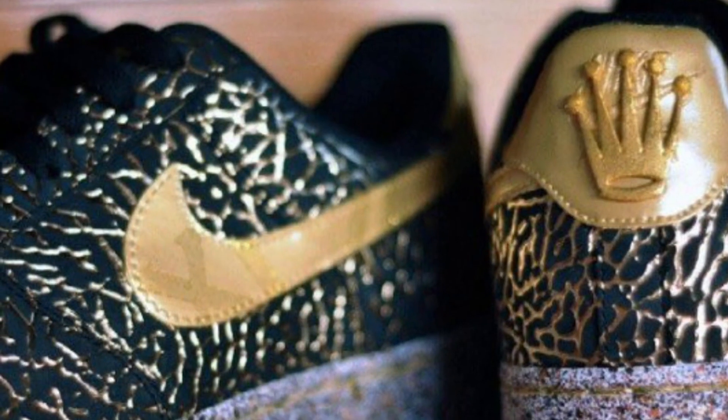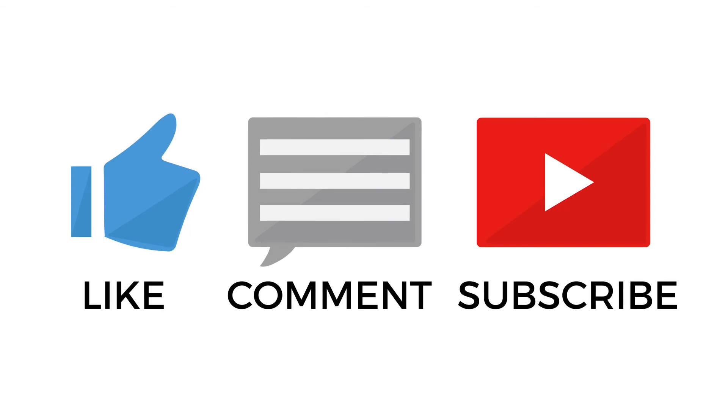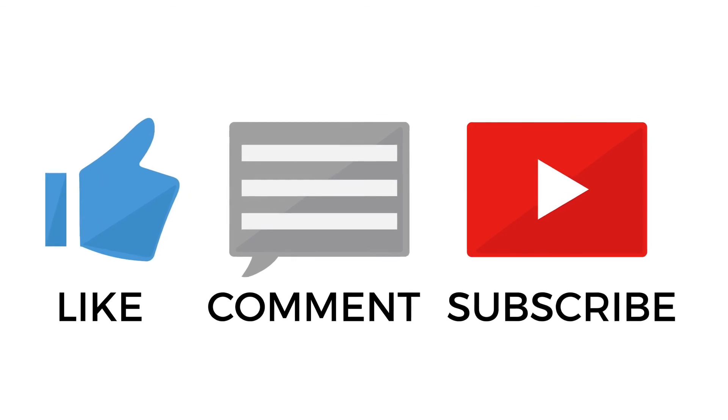Click the videos on the screen right now to see a full review on the Rolex Submariner and some affordable alternatives for it. If you enjoyed this video, please consider dropping a like and subscribing to this channel for more similar watch content. Thanks for watching and I'll see you later.